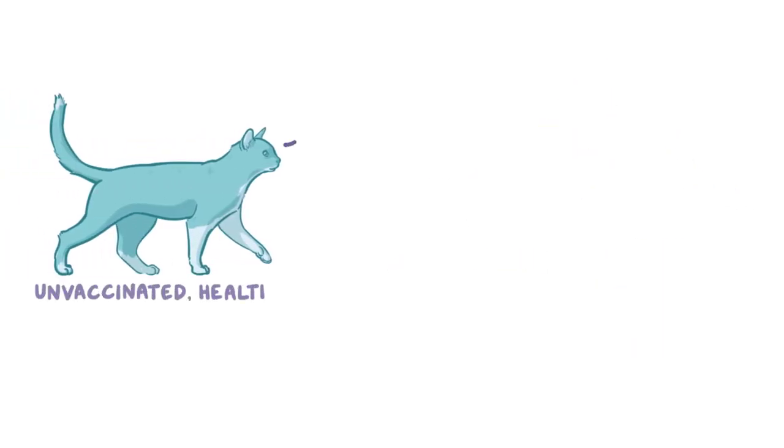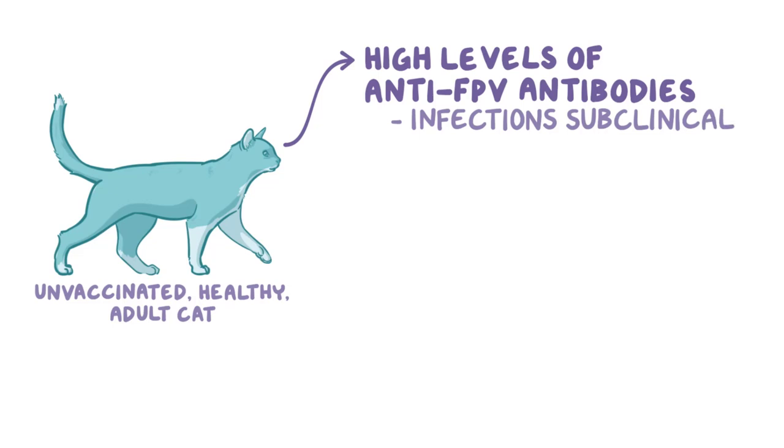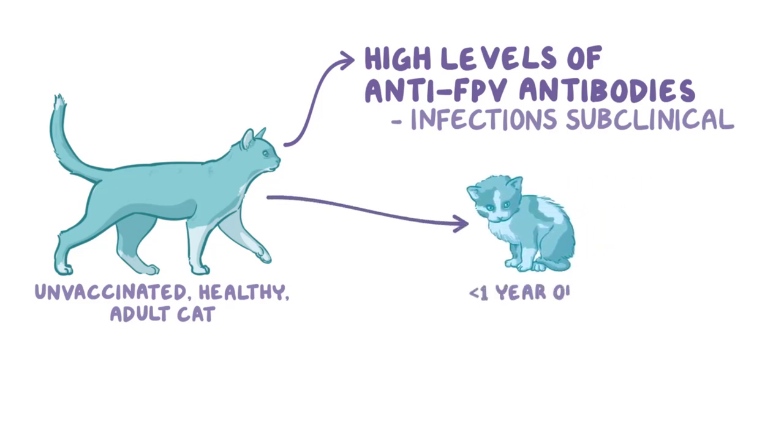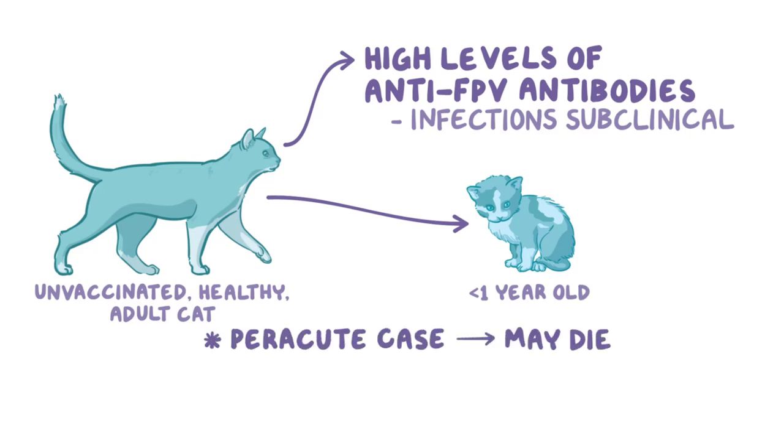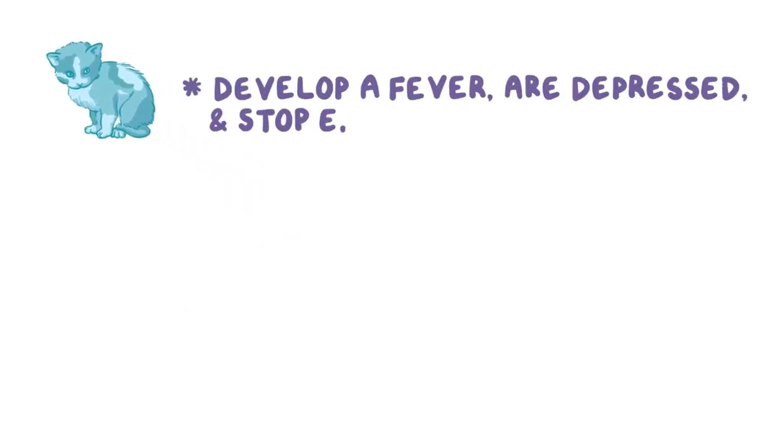Most unvaccinated healthy adult cats have a high level of anti-FPV antibodies, which means that most infections are subclinical. Cats that do become ill are usually less than a year old. In peracute cases, the cat may die suddenly with little or no warning, which is known as Fading Kitten Syndrome. Cats that do show signs develop a fever, are depressed, and stop eating.